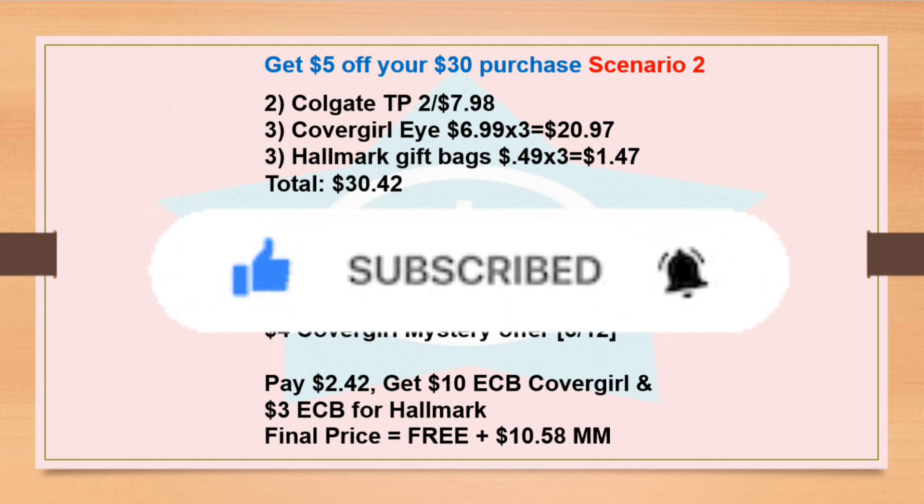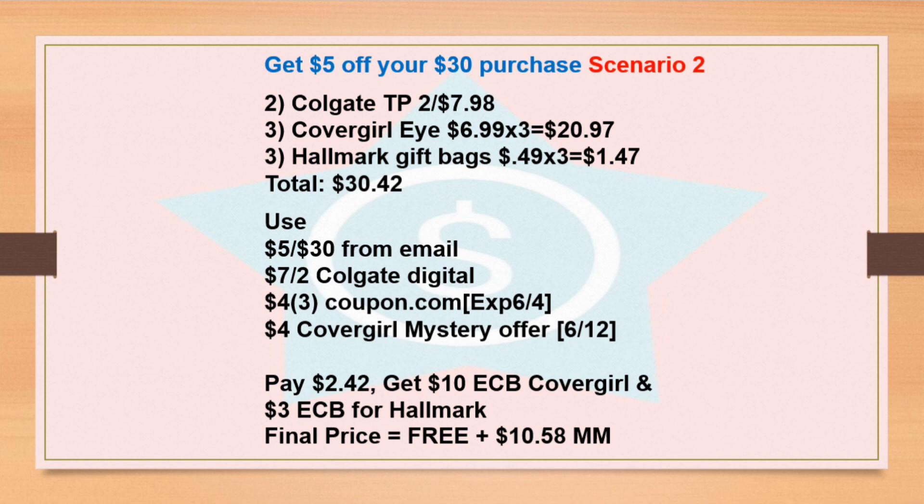Okay everyone, thank you so much for watching. Sometimes on Monday or Tuesday I'll post my CVS haul. Thank you so much for watching — have fun couponing!